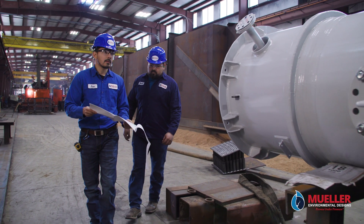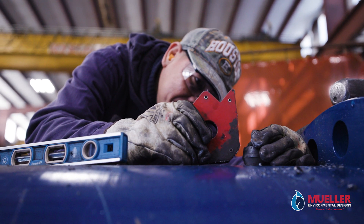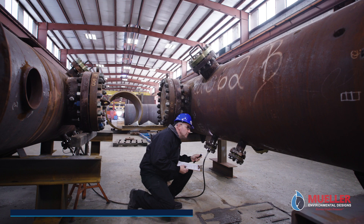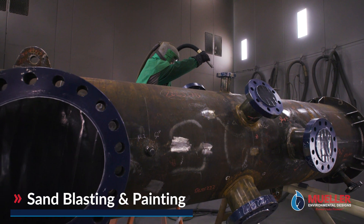In addition to our research and development lab, our in-house manufacturing includes everything needed to ensure complete quality control, including on-site welding, hydro testing, heat treating, sandblasting and painting, and more.